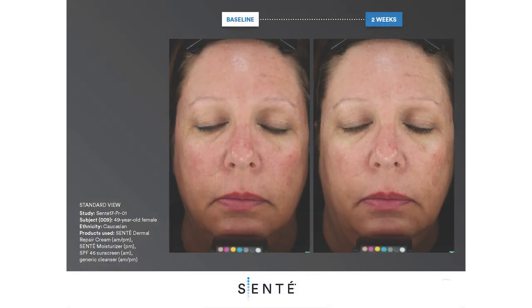This 49-year-old Caucasian female was presented at baseline with moderate facial redness and uneven skin tone. After two weeks of using Sente Dermal Repair Cream, Sente Moisturizer, Generic Cleanser, and SPF 46 sunscreen, a noticeable decrease in the appearance of facial redness as well as improvements in skin clarity were observed.